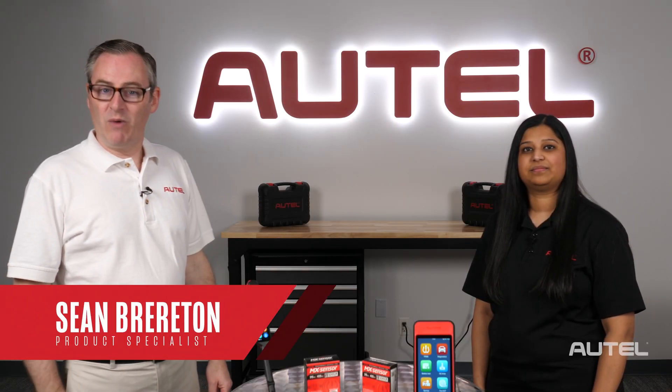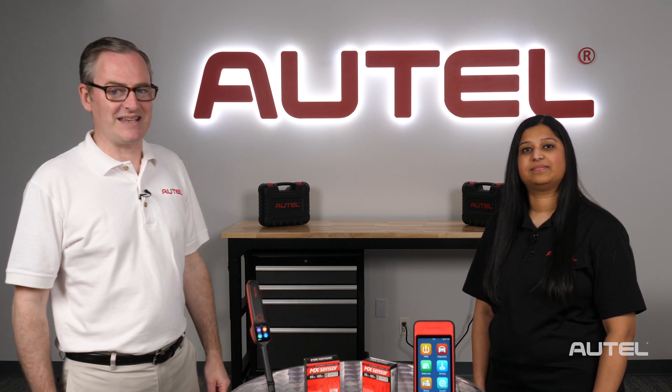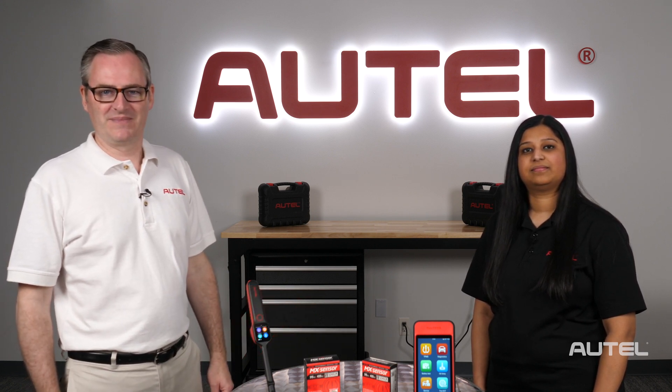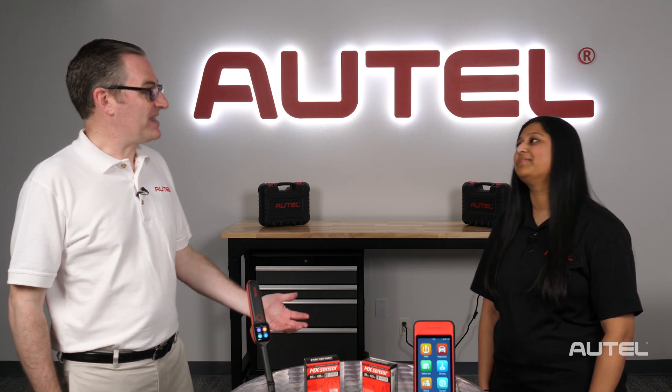Hi, I'm Sean with Autel. Welcome back to OnCall, our ongoing series where we give you guys behind the scenes access to our technical support team. Today, I'm excited to welcome back somebody from one of our favorite categories here, TPMS. Hiba, thanks for joining us.